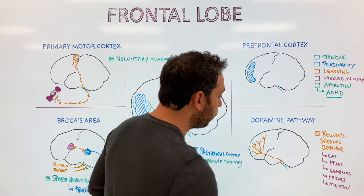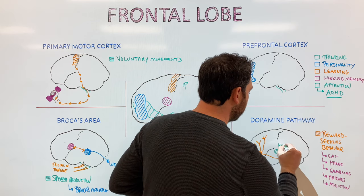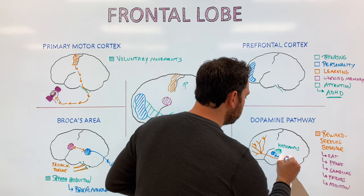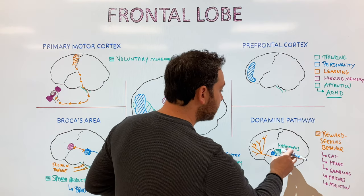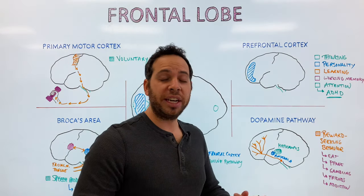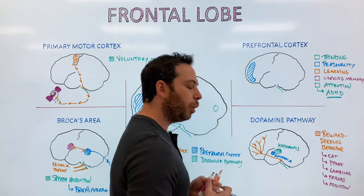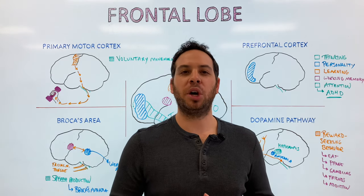The dopamine pathway also interacts with other parts of the brain. For example, it interacts with the hippocampus, which controls memory, and the amygdala, which controls emotions. When you check your phone and get a dopamine boost, your hippocampus processes memories of how good it feels, your amygdala registers the joy, and the dopamine helps you focus on your phone — reinforcing the behavior. Thanks for watching — don't forget to like, subscribe, and comment below.